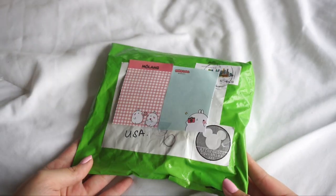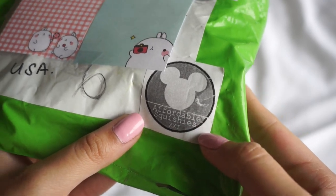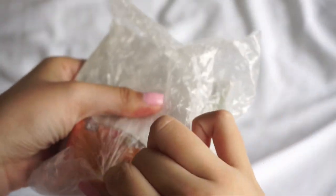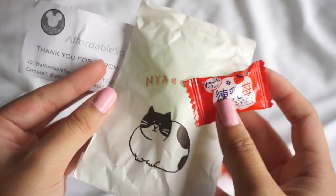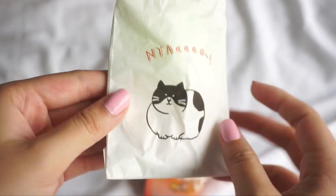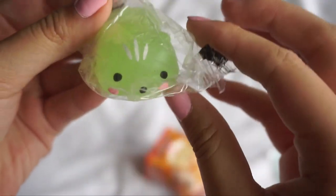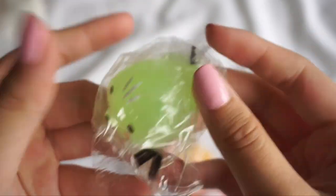This is the next package I'm going to be opening, and this came all the way from Singapore, which is really cool. I got it from Affordable Squishies 21 on Instagram. Everything is bubble wrapped so nicely again. Let's go ahead and look at the extras she added. First we have this cute little note that says thank you for purchasing. Then we have this little candy and this little cute cat envelope. Inside we have these cute little sticky notes. This super cute little mochi — and I think this one glows in the dark. I've never had a glow in the dark mochi before. That's super cool. And it's also transparent, which is super cute.